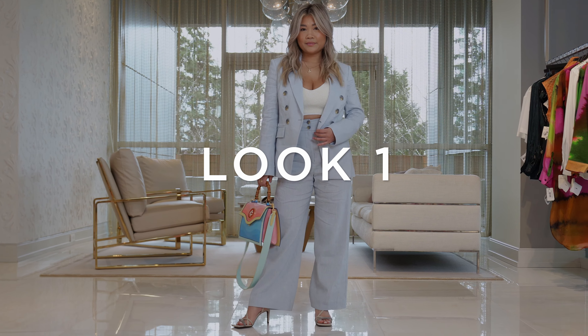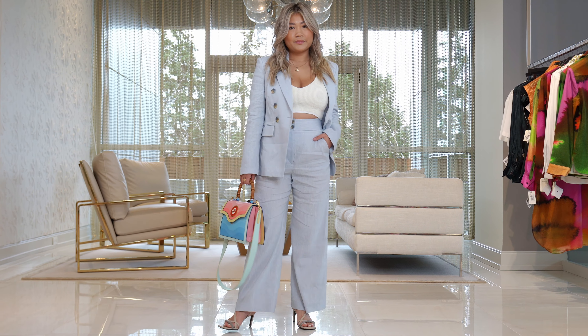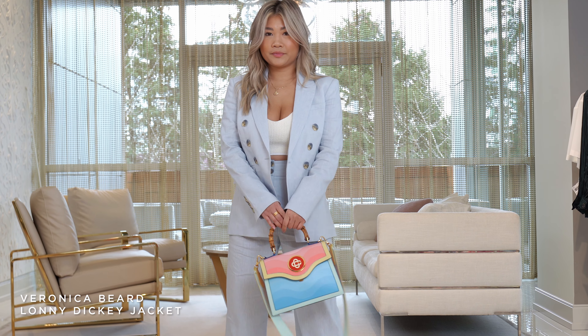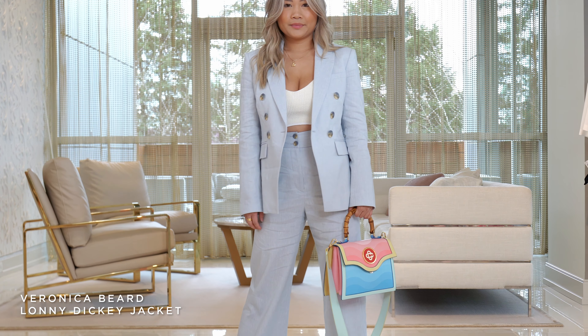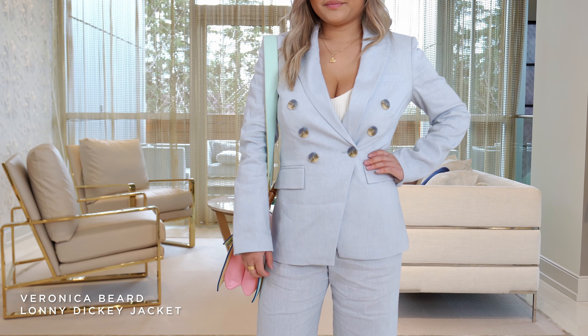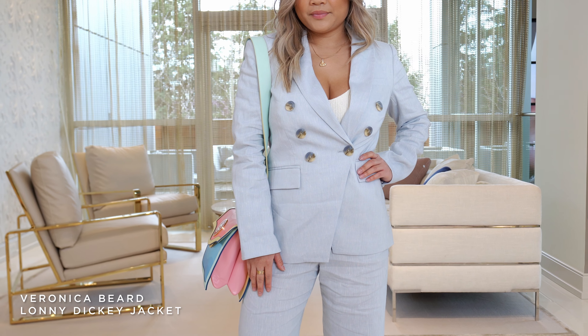We have gotten in so many beautiful suits for spring and we wanted to show you this one from Veronica Beard. Isn't it lovely? It's a lovely sky blue — it's the Veronica Beard Dickey jacket, where you can put the Dickey in the center of the blazer, but we think Hong looks fabulous in this.